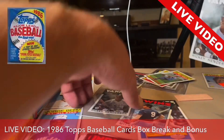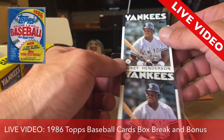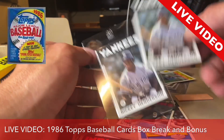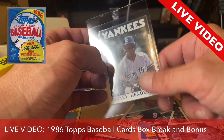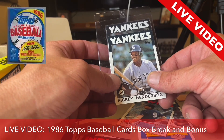Oh my gosh, lots of improvement here. So the one that I had — look at the centering — and now look at the centering of the one I just pulled. It's night and day, you can totally see it. The one I had is maybe 80-20, and I think the new one is closer to maybe even 50-50.